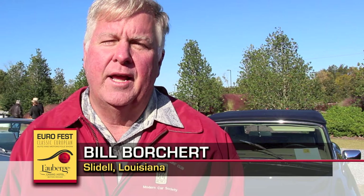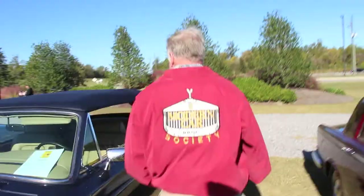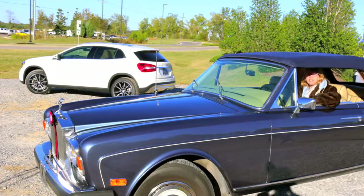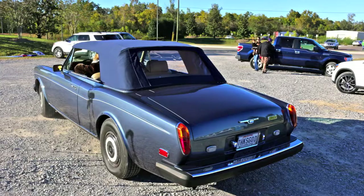We brought an '82 Corniche. It's got about 130,000 miles on it. It's the first car that my husband and I went out on a date in. When we went on our first date, his friend said, 'Oh, why don't you take her in the convertible? If she's too vain and won't go in a convertible, then you shouldn't date her.' I was like, gosh, I shaved my head to ride in a Corniche.